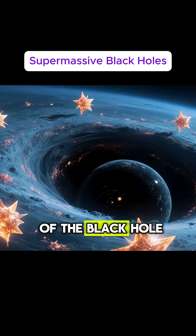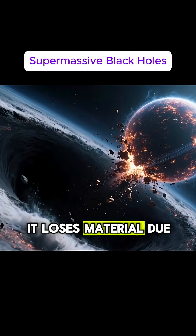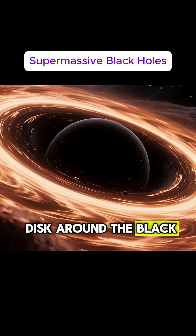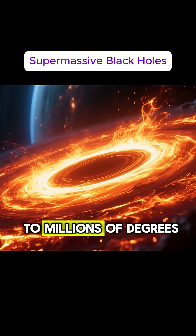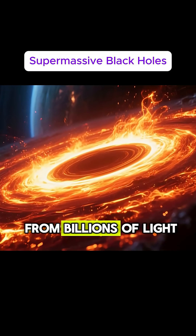As the donor star orbits the black hole, it loses material due to the intense gravity. This material forms a disk around the black hole known as an accretion disk. The material in the accretion disk is heated to millions of degrees, emitting a brilliant light that can be seen from billions of light years away.